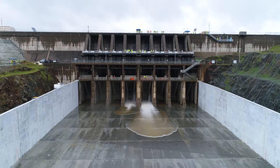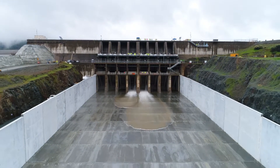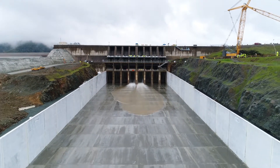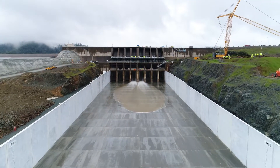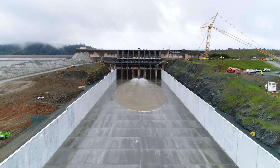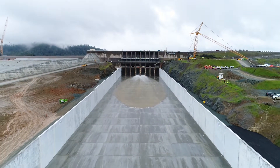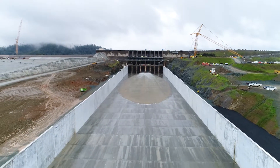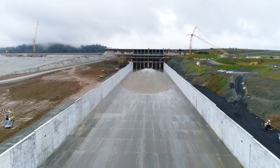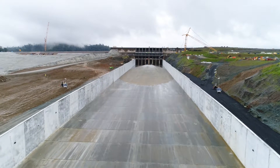The brown water flows and spreads as we move backwards through the chute, creating a thin layer of water on the floor. Surrounding the main spillway is construction equipment and industrial roads. The water continues flowing in a thin layer along the bottom of the chute.